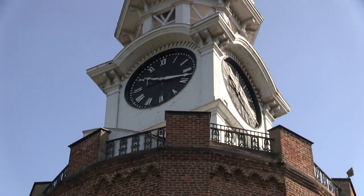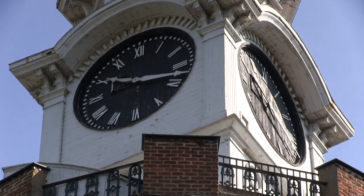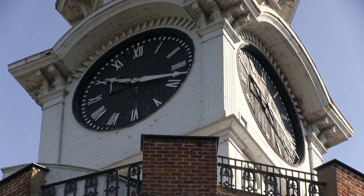The clock actually features four faces, and still chimes to this day on the hour and on the half hour. Let's go now to a little bit more modern day history. In the 80s, the Rome JCs came in and did a facelift.